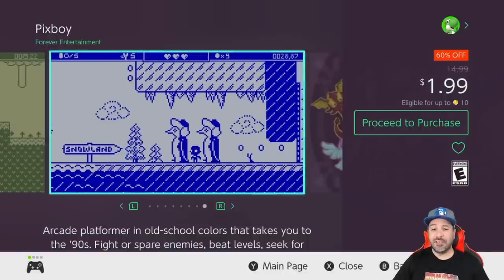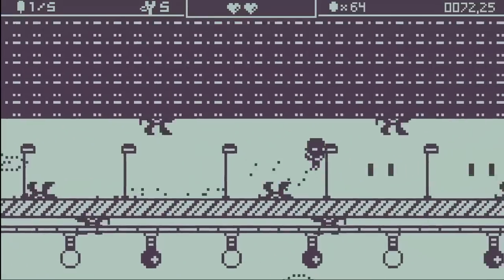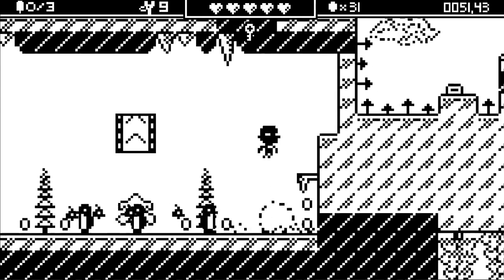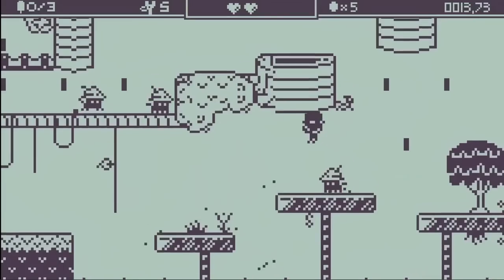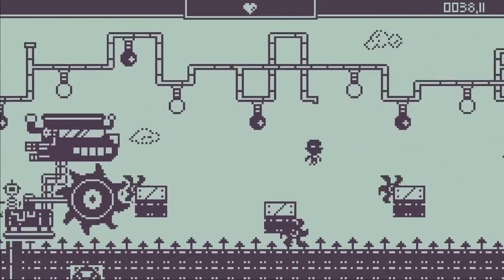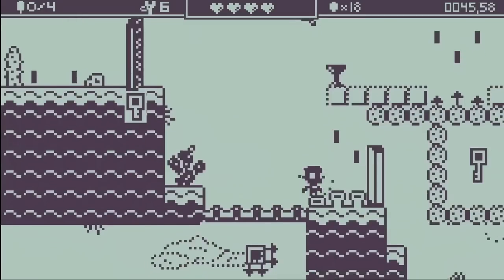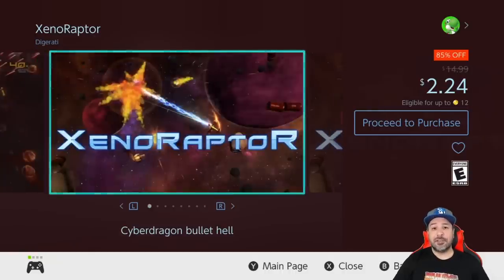Next on the list we have Pixboy at 60% off, once again a dollar 99 — a 2D side-scrolling adventure with almost Game Boy-like graphics. The graphics are actually a huge part of this game because the game itself isn't that long, but it has a huge amount of replayability. To get all the unlockables you're going to have to do multiple runs and unlock multiple visual aesthetics.